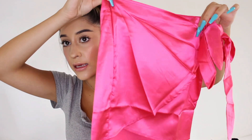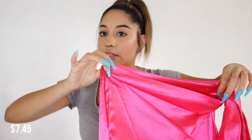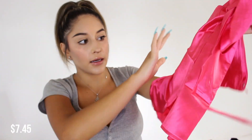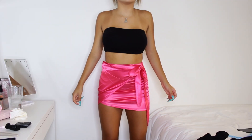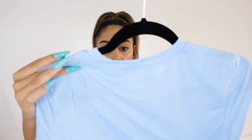I also got a lot of skirts because I want to start wearing more skirts. This one is a pink mini skirt in like a satin-type material — not actual silk, but satin. I need to steam it because it's really wrinkly, but it's so cute and girly.